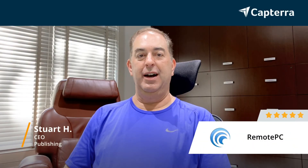Hi, my name is Stuart. I am the CEO. I would rate Remote PC a 5 out of 5, and for more reviews like this, please click below.